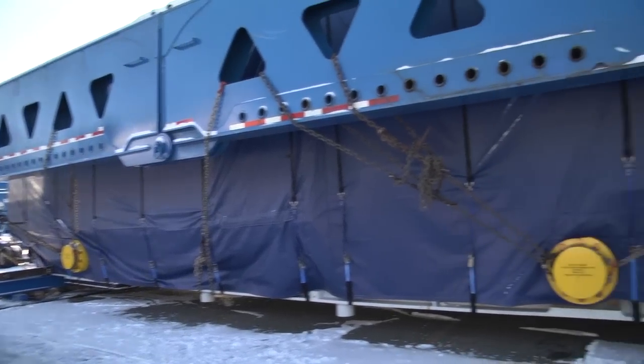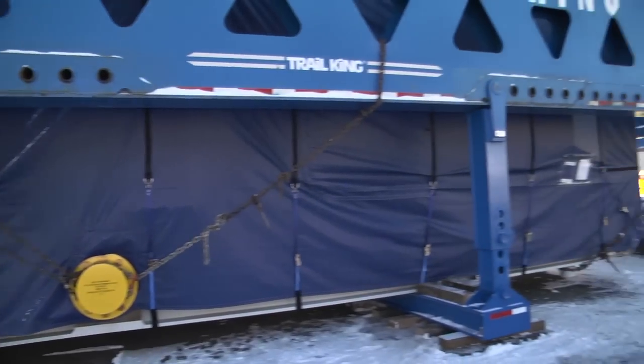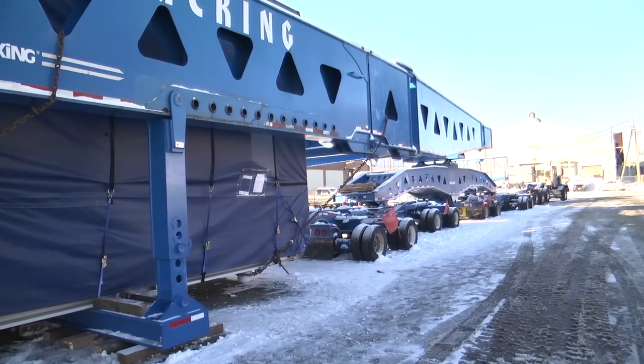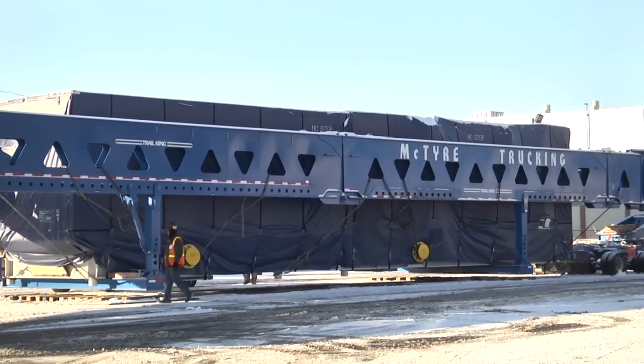A nearly 500,000 pound generator is ready to make its way from Mount Vernon, Ohio to an oil production unit off the west coast of Africa. This is one of three power generation units that will be installed on a floating production unit for the development of crude oil, which will be extracted just off the coast of Congo in the western part of Africa.